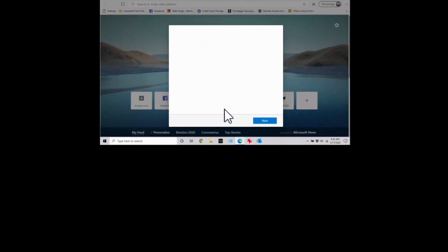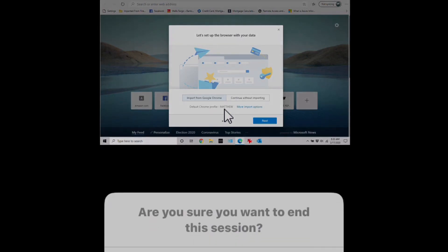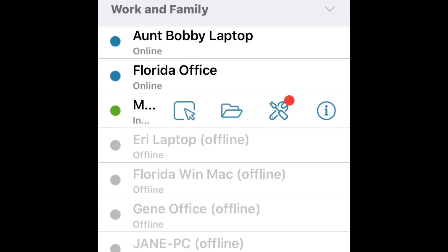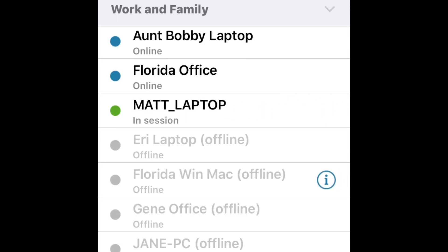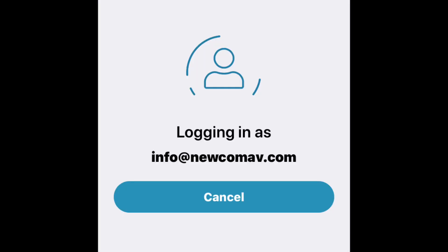LogMeIn is one of the products we use. I prefer it because it allows us to securely set up these computers. Individual users are set up with a username, email address, and a password. There's also two-factor authentication if you need it, where you can receive a text message asking if you're the one logging into that computer. So it's very secure, very customizable, and safe.